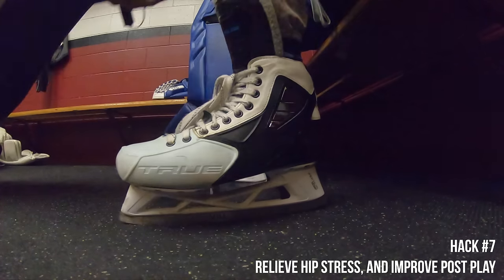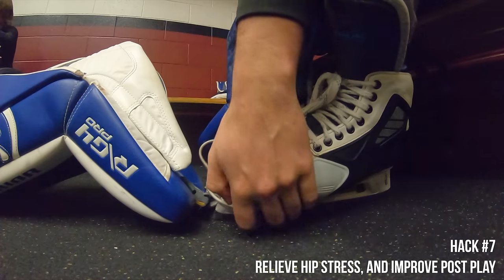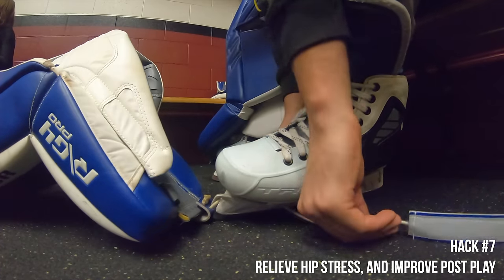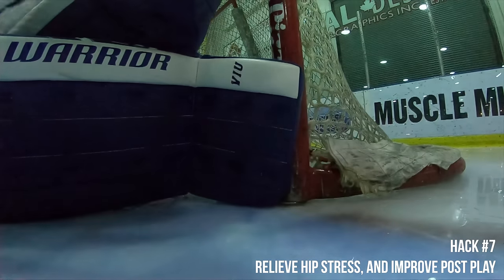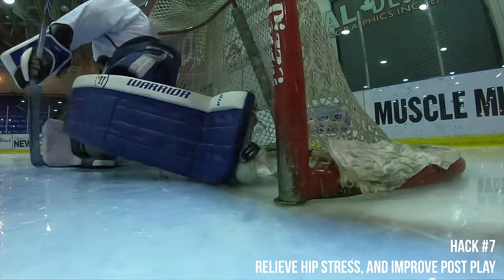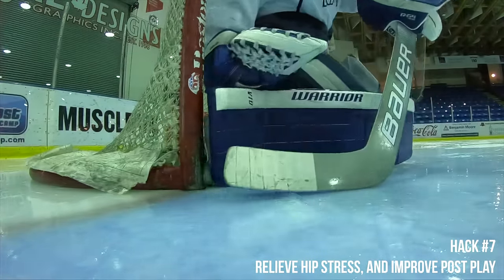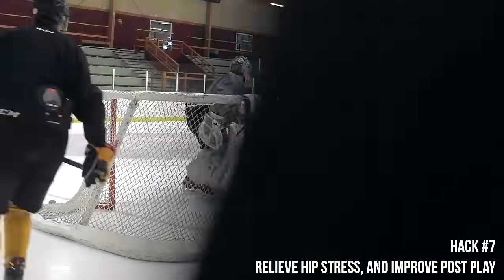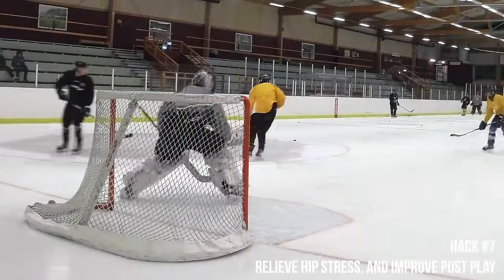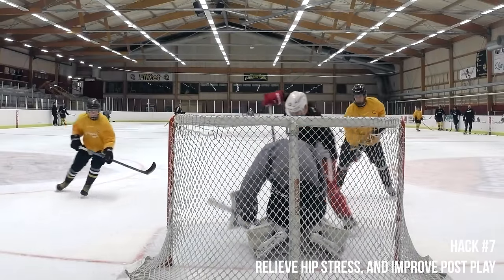The final strapping hack is the toe tie attachment that connects your skate to your pad. A lot of people use skate laces because it's traditional, but I personally recommend a bungee toe tie. The stretch allows it to take away and add stress throughout the lace as needed. When you're in your stance the pad sits taller because it's being pulled toward your skate, and when you're on your knees going post-to-post in an RVH the bungee gives and allows more slack, reducing strain on your hips, knees, and ankles.